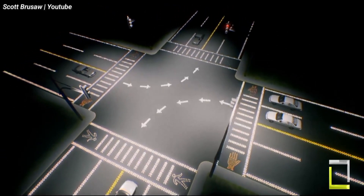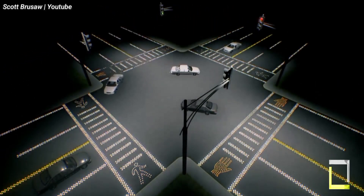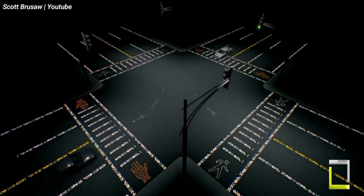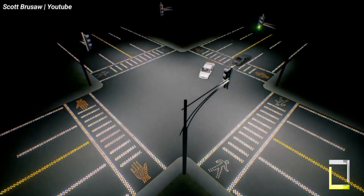Though only time will tell if this groundbreaking idea can be implemented widely, it has the potential to completely transform both energy generation and transportation.